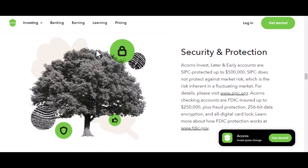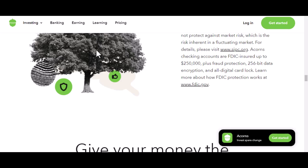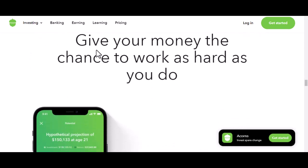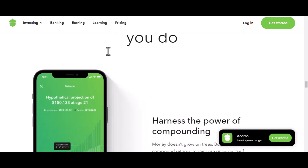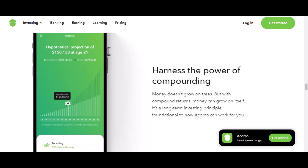So to recap: Acorns Invest is for investing your spare change, Acorns Later is for retirement savings, Acorns Early is for kids, and Acorns Debit is for your everyday spending. Now, Acorns isn't perfect — fees can add up, and their investment philosophy might not be for everyone. But if you're looking for a simple way to start investing or saving for the future, Acorns can be a good option. With that said, thanks for watching, and until next time.